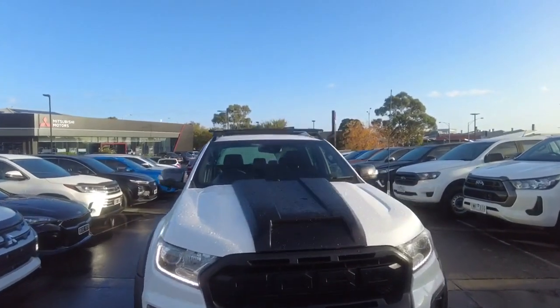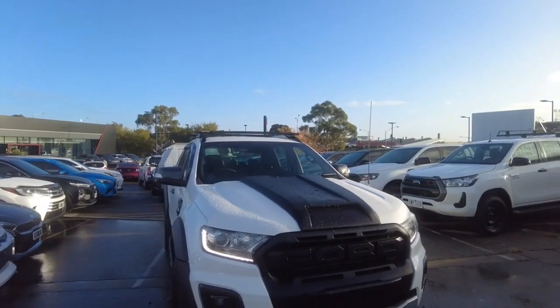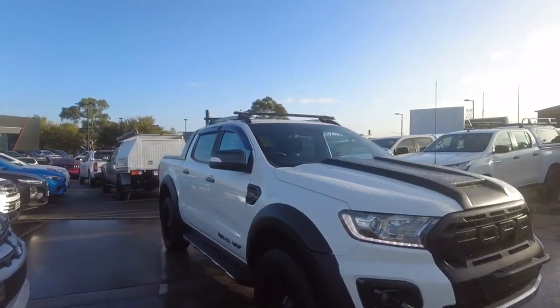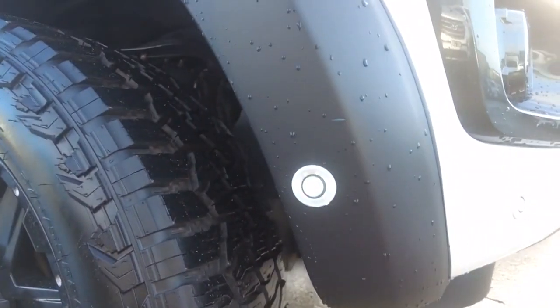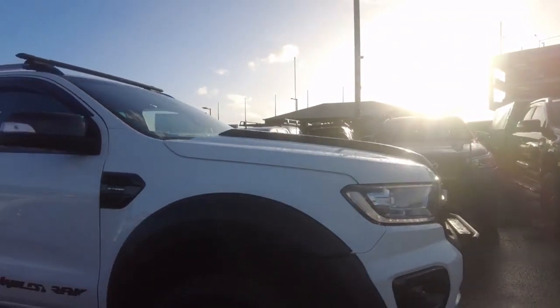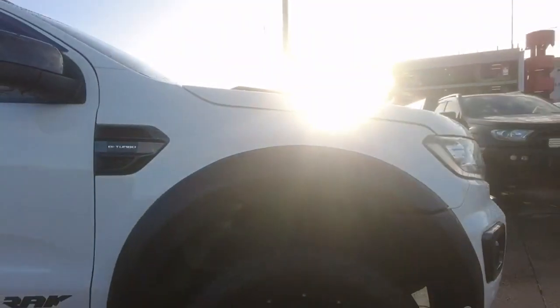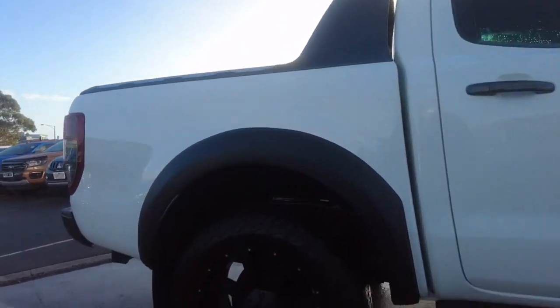Immediately we can see we've got this little scoop on the front — it doesn't actually scoop any air in, it's just for aesthetics, but it does make it look that little bit more aggressive. You've got these flares on the side and as you can tell they've been done properly, with one of the sensors poking out right there. You've got these king wheels, looking quite cool, and all-terrain tires on this car.